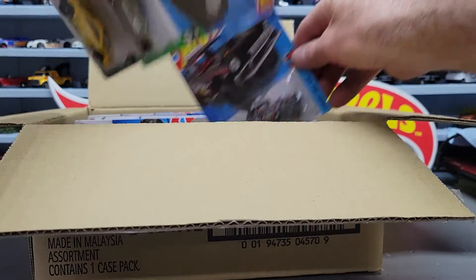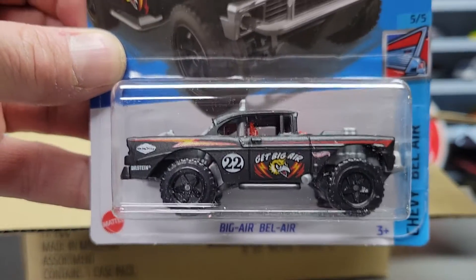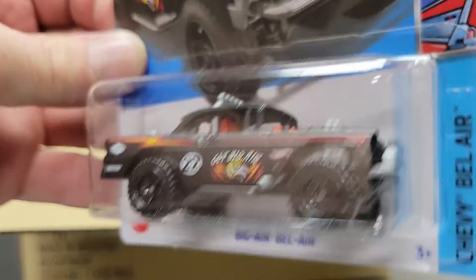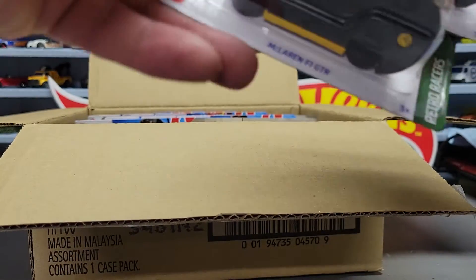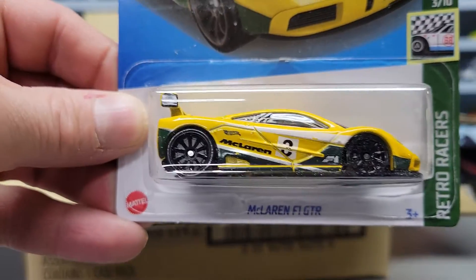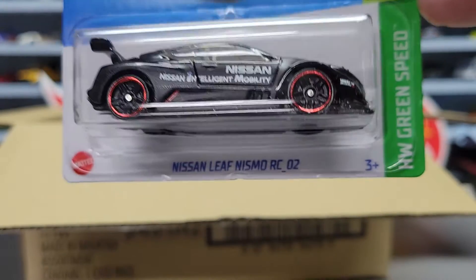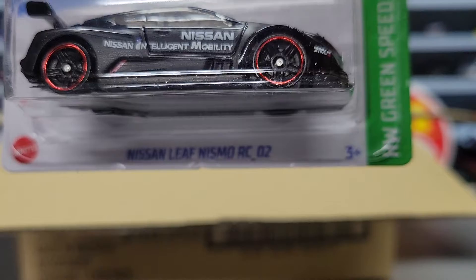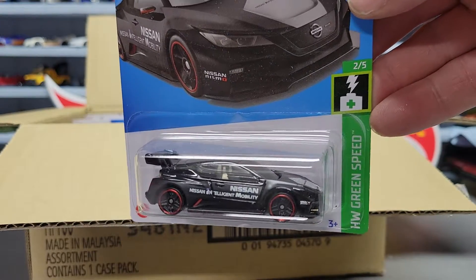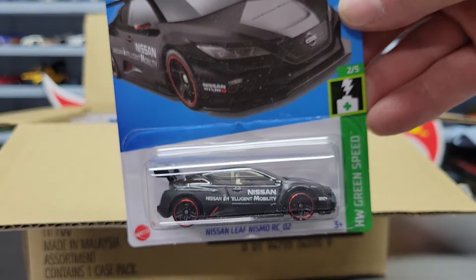We got a McLaren F1 GTR - this was also an exclusive. Next up we got the Big Air Bel Air, another McLaren F1 GTR exclusive - two of those so far. And the last exclusive which is the Nissan Leaf Nismo RC02. So all four exclusives are in this case so far.